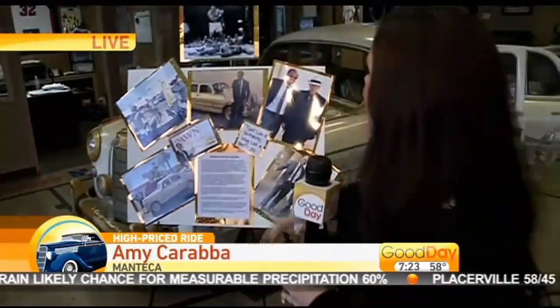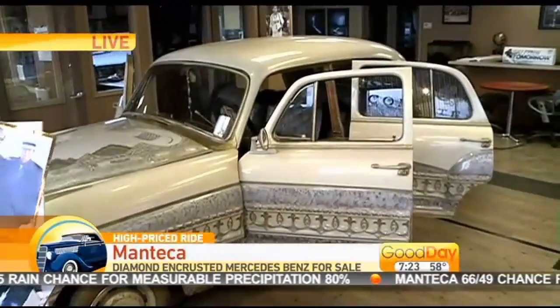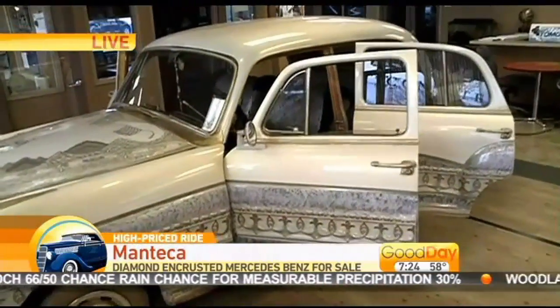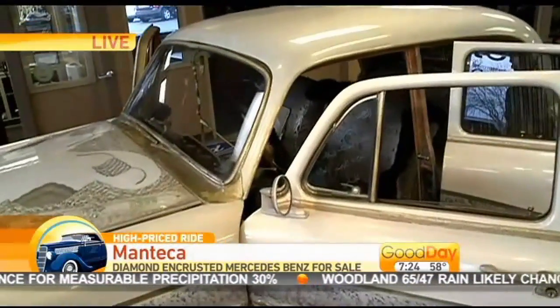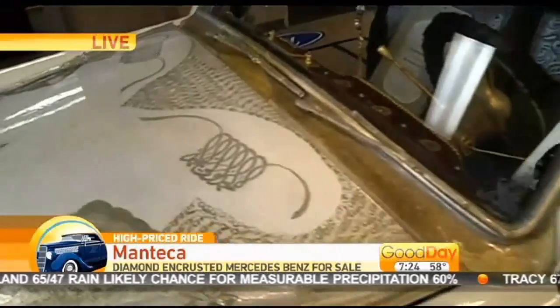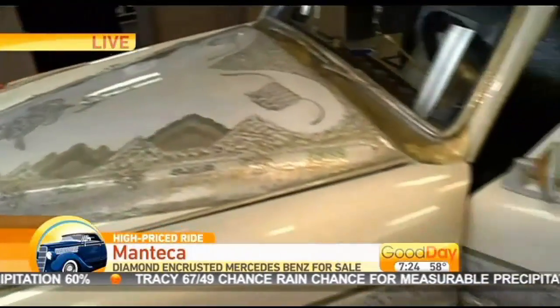Welcome back to Good Day Sacramento. Amy Carraba live here at Phil Waterford's Manteca Ford. Muhammad Ali formerly owned this vehicle, worth $1.5 million — this Mercedes. It's unbelievable. Over 270 different jewels in it. What would you say is the most unique feature? One thing I'm partial to is the crushed diamonds encrusted into the paint. Also, the color scheme — you see all the earth tones, the sand, the oceans. And there's Arabic writing on the car — those are popular verses from the Holy Quran.